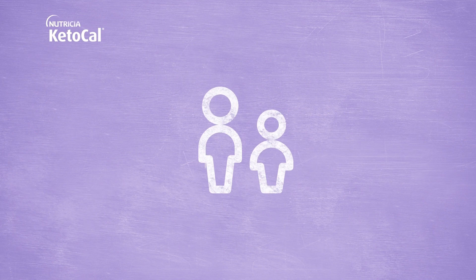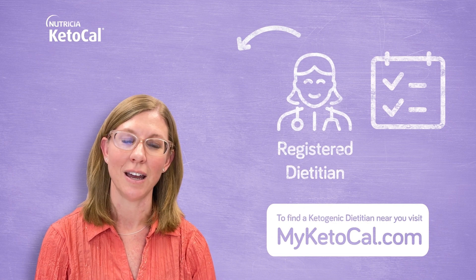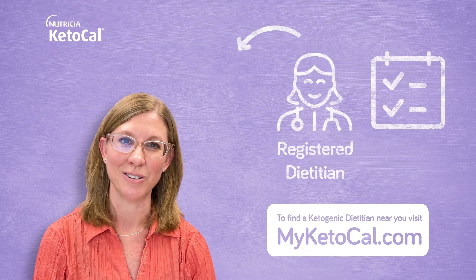It's used with children and adults. No matter what type of medical ketogenic diet you use, it must be managed by your medical team, including a registered dietitian who is familiar with safely starting and managing the medical ketogenic diet.